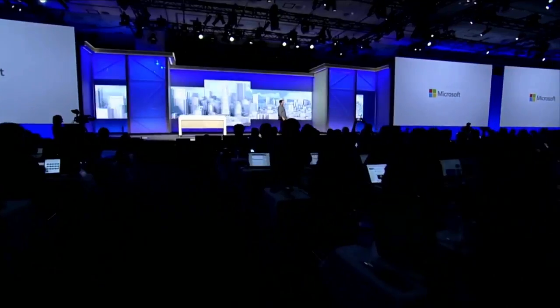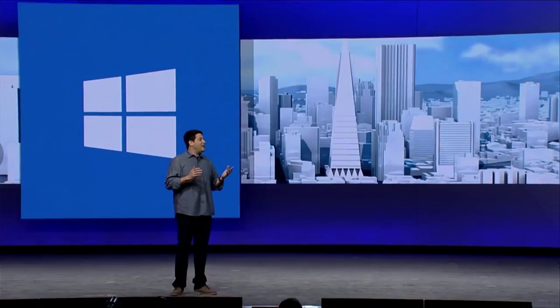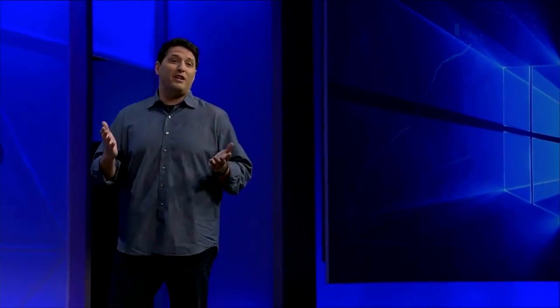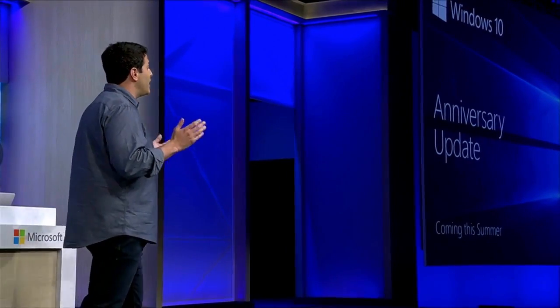Please welcome Terry Meyerson up on stage. Hello, developers. Today we're so excited to share with you what we've been working on: the Anniversary Update to Windows 10, coming this summer for free to all of our Windows 10 customers.